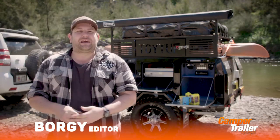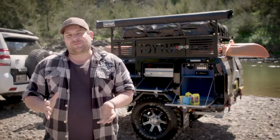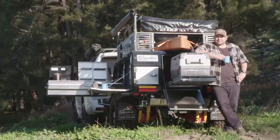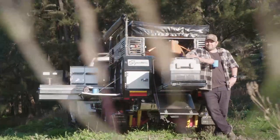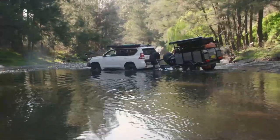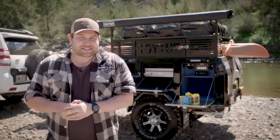In a world where camper trailers seem to be getting more and more complicated, jam-packed with more and more features, you could be forgiven for wanting something that's a little bit more simple. Something that's nice and easy to set up, not big and massive, yet nice and nimble out on the tracks. And if that sounds like you, I'm betting you're going to love this camper trailer behind me. It's the Signature Deluxe 2. Come on, let's go and check it out.